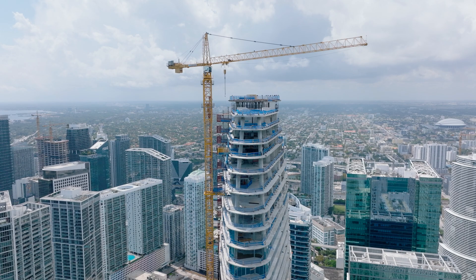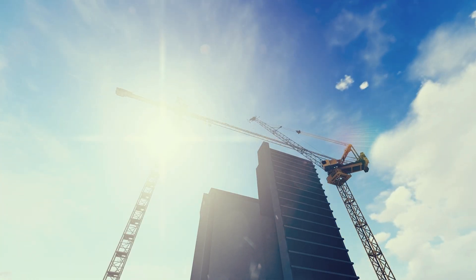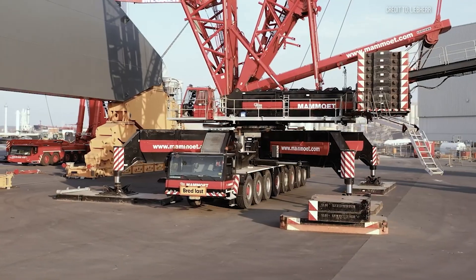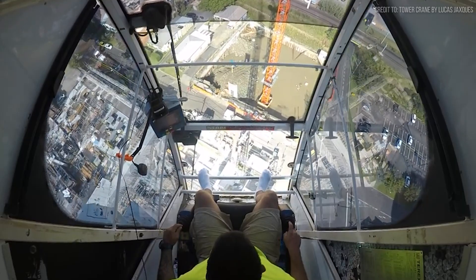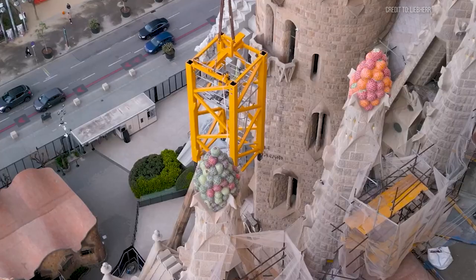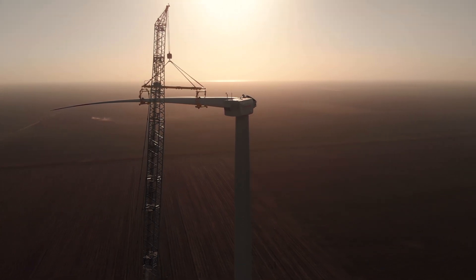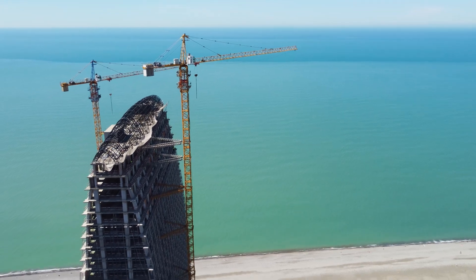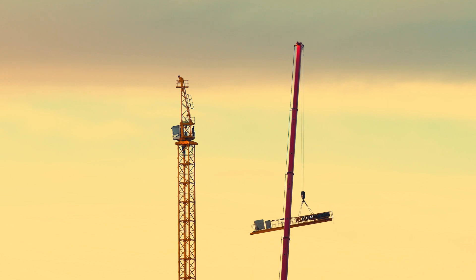Massive cranes are the indispensable backbone of modern construction — tower cranes reaching dizzying heights, crawler cranes navigating rough terrain, mobile giants that hoist tons of steel and concrete like children's toys. But here's the catch that keeps engineers and operators awake at night: they're tall, they're heavy, often stretched to their absolute maximum capacity, and typically exposed on the highest points of construction sites. That combination makes them prime targets when nature gets truly angry.